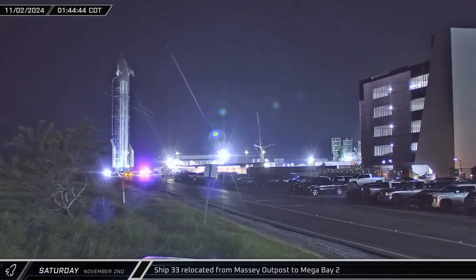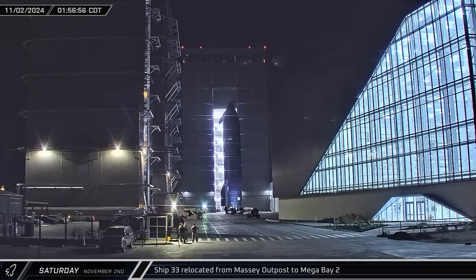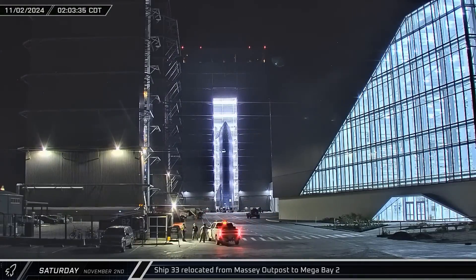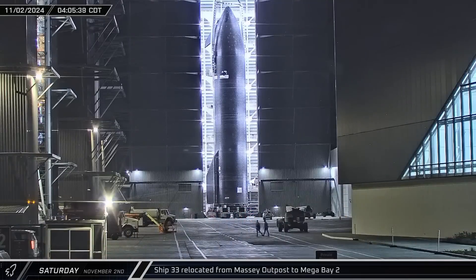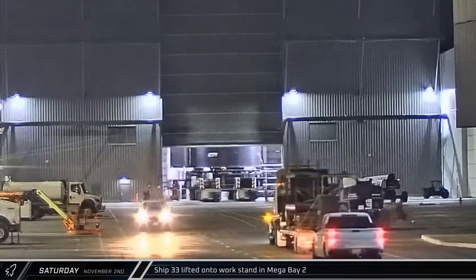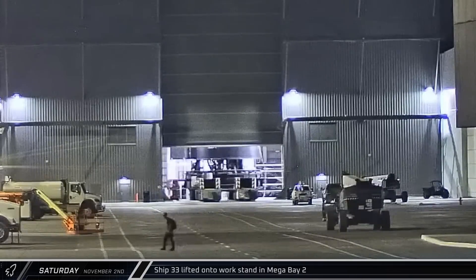Overnight and into Saturday morning, Ship 33 was rolled out of the Massey outpost and onto Highway 4. The Starship was then returned to the build site and brought straight into Mega Bay 2. One of the Block 2 ship lifters was picked up by one of the bridge cranes and hooked up to the rocket. Notably, the lifting jig was attached to Ship 33 without requiring crews and lifts to assist with the actual connection. Shortly after 5 on Saturday morning, Ship 33 was lifted off the proofing stand and transferred onto one of the Mega Bay 2 work stands.